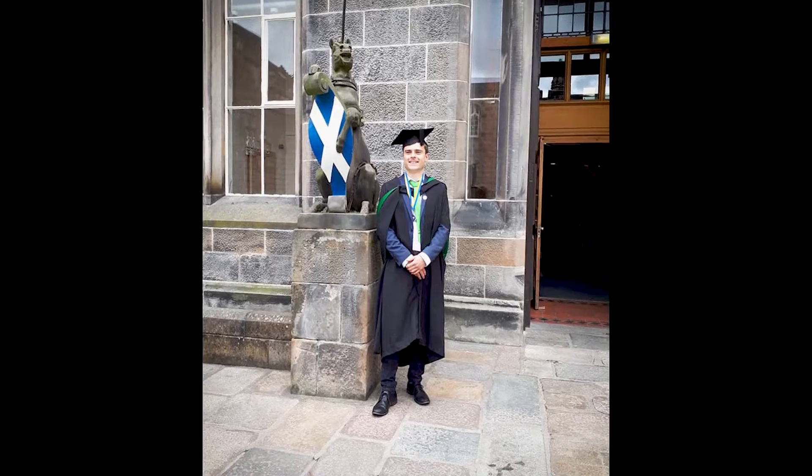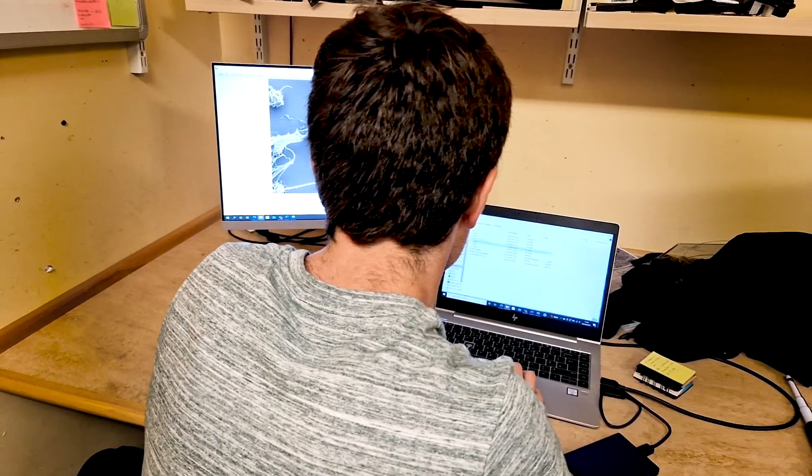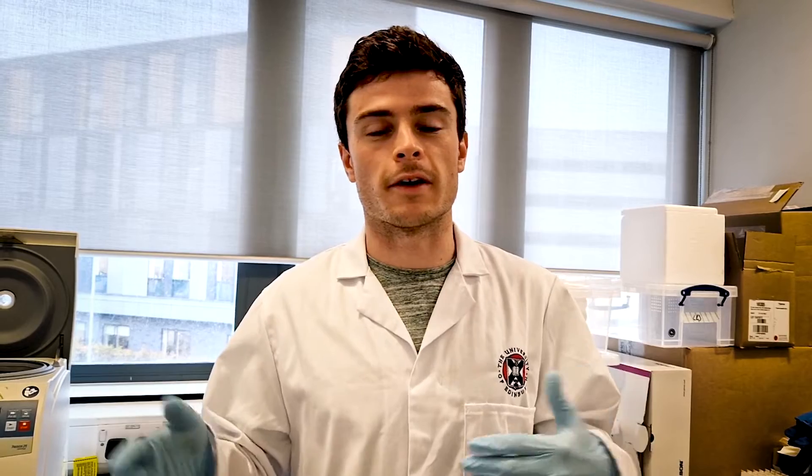One of the challenges I always had through high school and through university is that I've never been someone who learns things very quickly. I am very good at remembering things once I've got them in my head, but it takes a while for me to read through things slowly and step by step to fully understand them. I think that's quite important — to fully understand something, you might need to go more slowly rather than rushing through it.